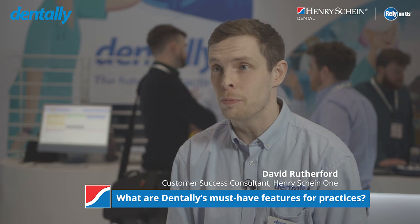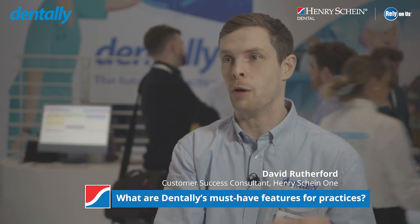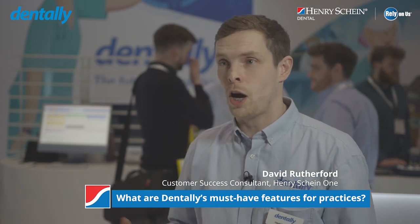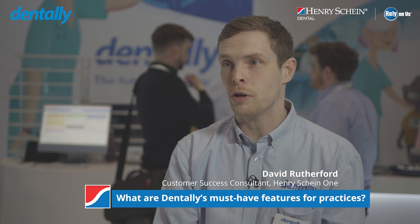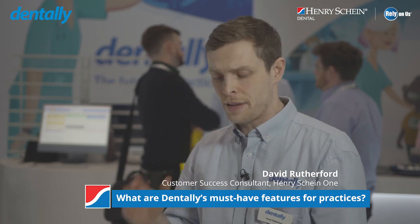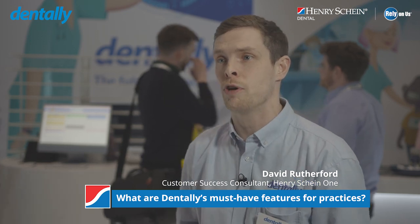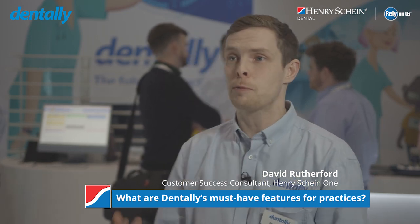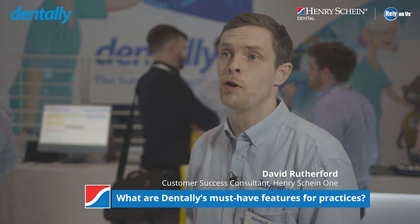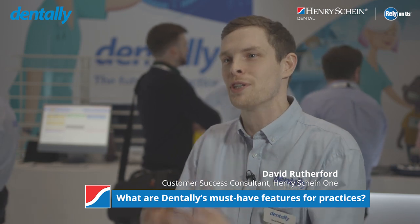The particular features that dentists will be interested in from Dently are very much around our patient experience. We've got our online booking feature to really help attract new patients and provide ease of access to book in. Once they're through the door, we've got our patient portal which allows patients to sign medical histories and NHS forms. Once a treatment plan is designed, consulted on, and written up, patients can then sign it from the comfort of their own sofa — they can really look into it, understand exactly what they're agreeing to, and go through that thought process in their own time. These things really do help speed up staff admin time, so rather than focusing on mundane repetitive jobs, staff can focus on skill-centric jobs, which is engaging, enhances patient experience, and allows you to focus your time where it matters.